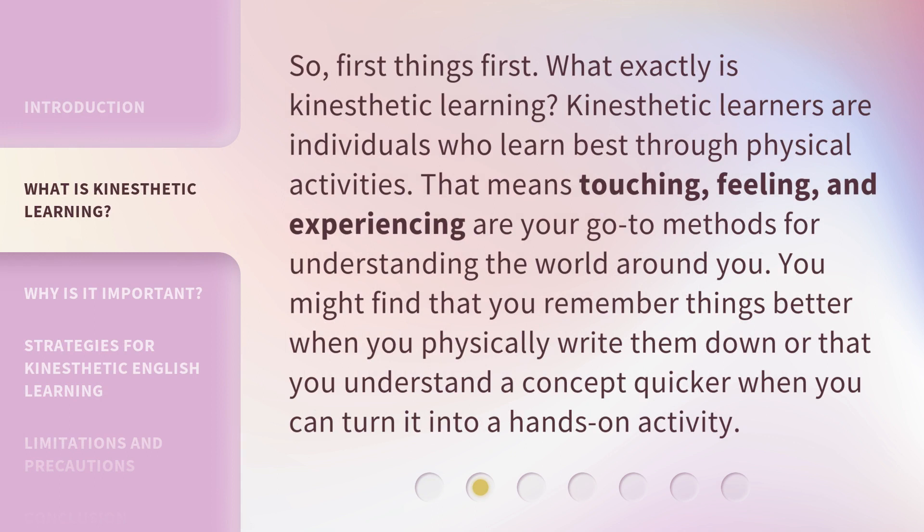So, first things first. What exactly is kinesthetic learning? Kinesthetic learners are individuals who learn best through physical activities. That means touching, feeling, and experiencing are your go-to methods for understanding the world around you. You might find that you remember things better when you physically write them down, or that you understand a concept quicker when you can turn it into a hands-on activity.